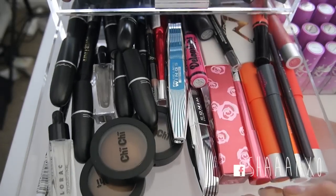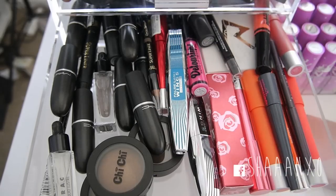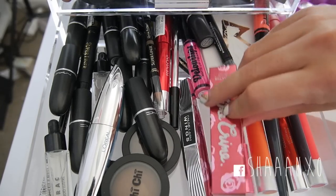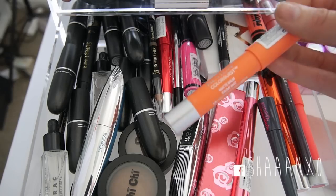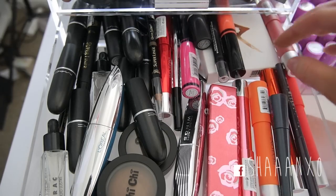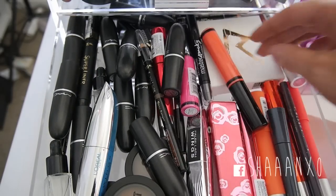Next drawer I have more MAC lipsticks, these new Chi Chi eyeshadows which I haven't tried out yet - so you'll see these in a video soon. I also have quite a few new L'Oreal products that I'm going to do some first impressions with. The pink Lime Crime Velveteen, some Colour Burst matte balms and lacquer balms from Revlon, new Australis powder eyeliners, and the new Brow Super Liner by L'Oreal - that's basically all that's in there.